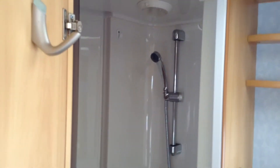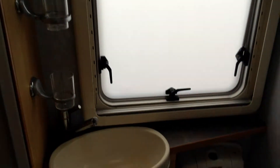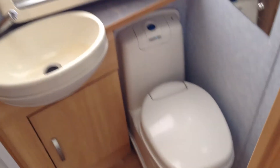Washroom in the middle then, open the door. You've got the round shower, the rise and fall shower head. Double opening doors, wash basin, loo with push button, electric flush, and swivel seat.